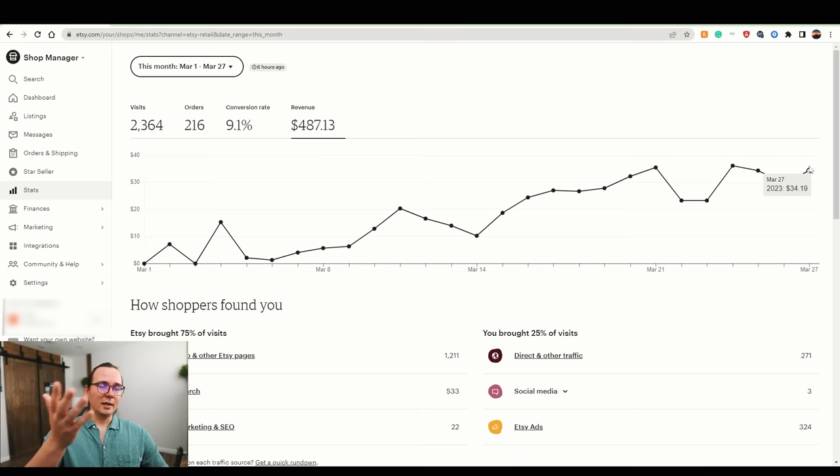Looking at the revenue graph, the early days were really slow but it's been constantly growing. Yesterday was the first day hitting the $50 mark. The graph shows some discrepancy because Etsy uses a different timezone — I'm on Pacific time. But assuming an average of around $30 a day in revenue, I'm sure the numbers will grow quickly as I add more bundles to the store.